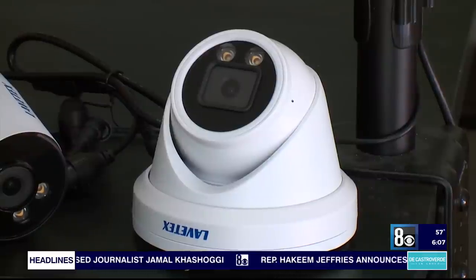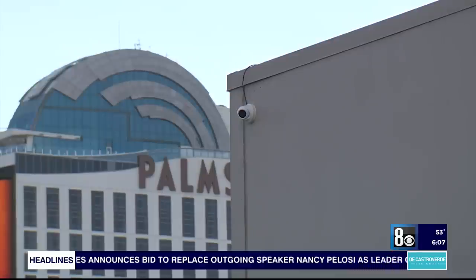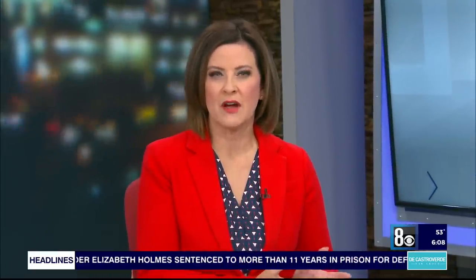Rudd also recommends getting a metal camera rather than a plastic one to withstand the Las Vegas heat. Joshua Pegaro, 8 News Now. A hardwired metal surveillance camera will run you between $75 to $100 and should last up to five years.